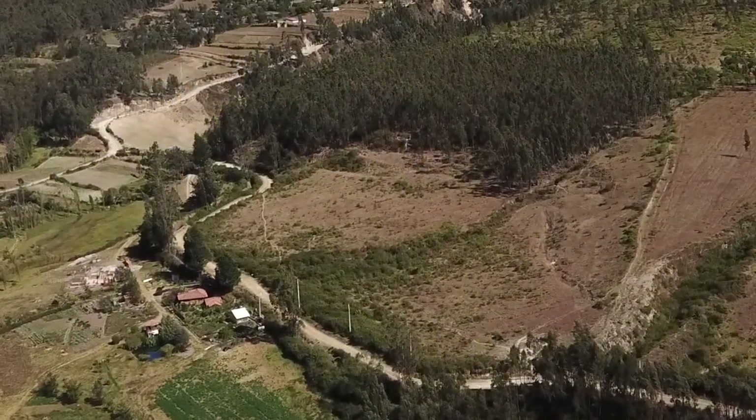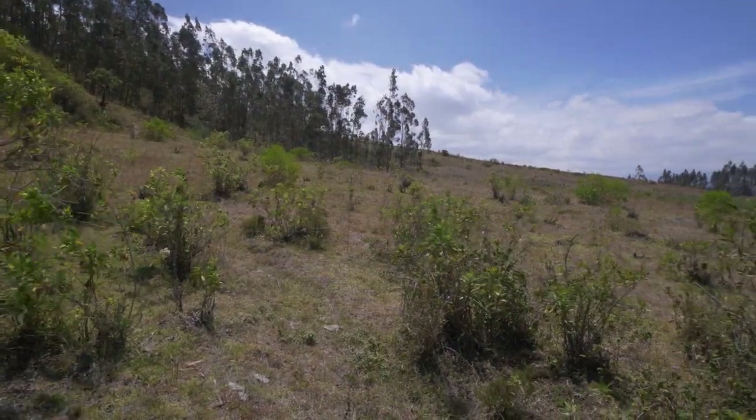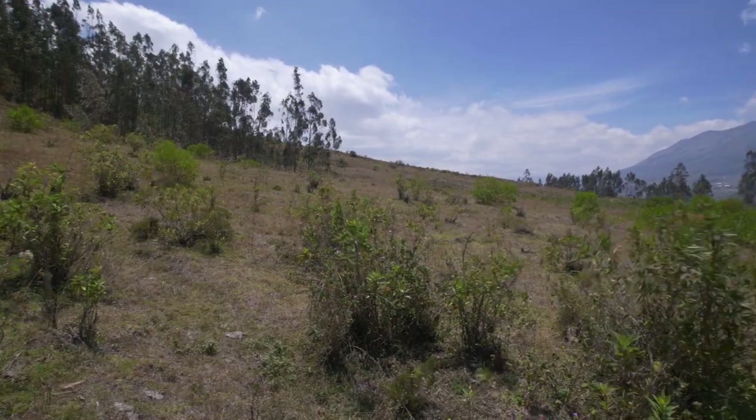The front left section could be the perfect spot to build, with great views of the valley as well as providing a wooded back yard.